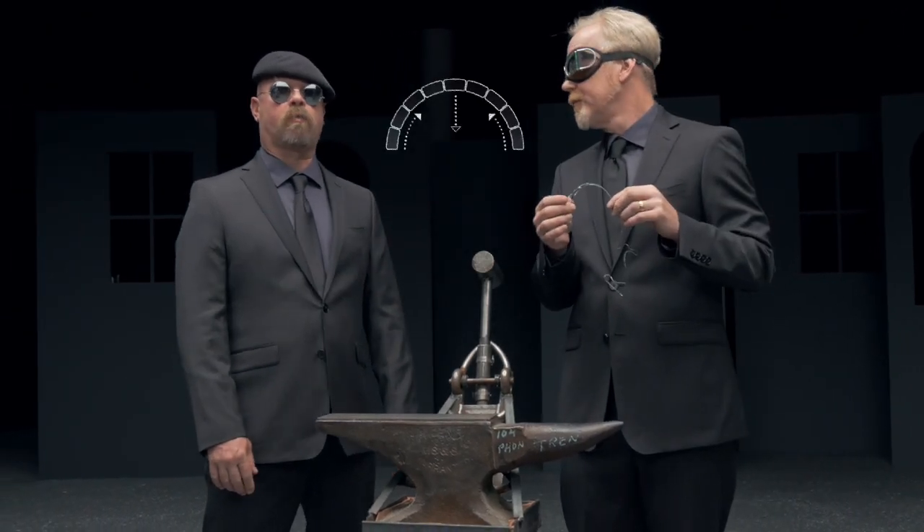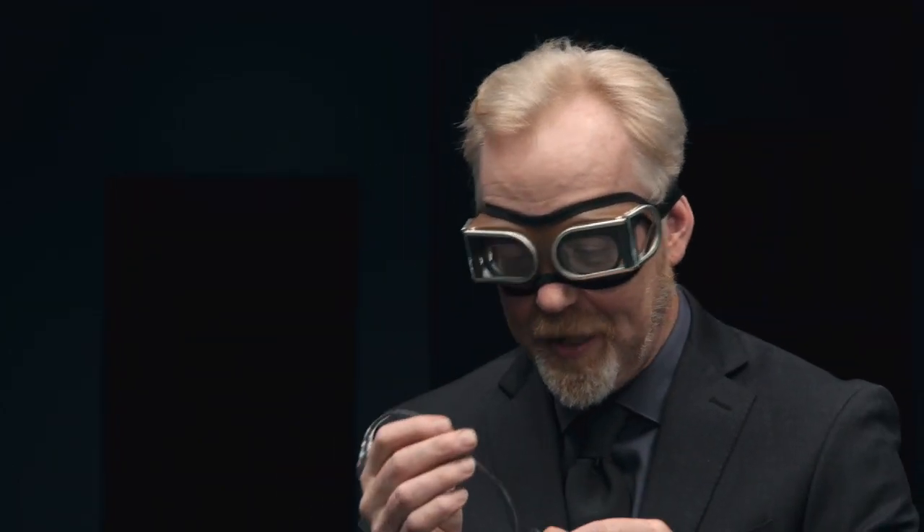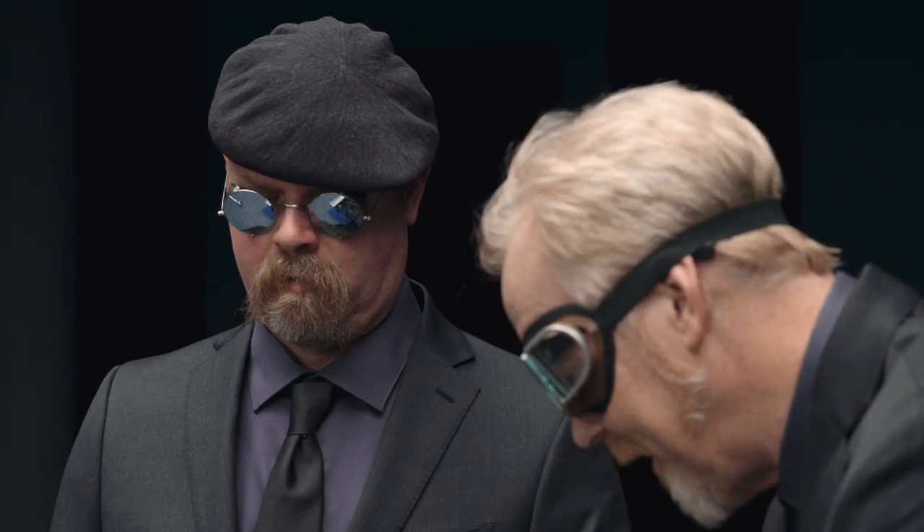It sounds like the same principle as how an arch provides strength in structural engineering. Yes, kind of. Jamie, I'm going to ask for your help. We're going to attempt to destroy this Prince Rupert drop. I just want you to tip that hammer past its center point. Go ahead.